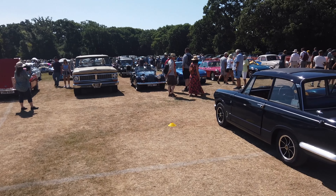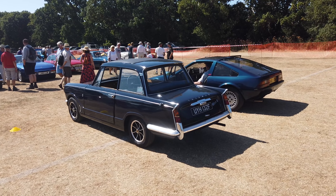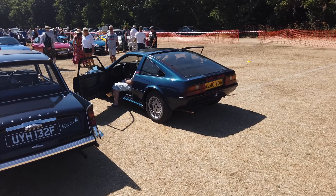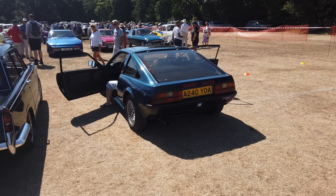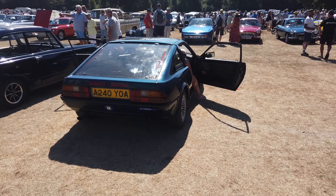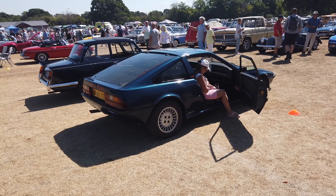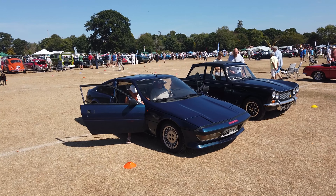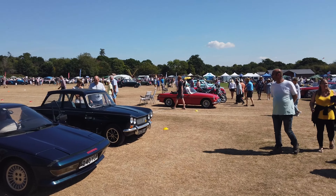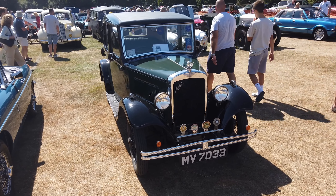I've just come back over this way because I've spotted a couple of late arrivals. There's a Triumph — and that's a Matra, sorry. Fantastic — I can't remember the last time I saw one of those. Lovely.